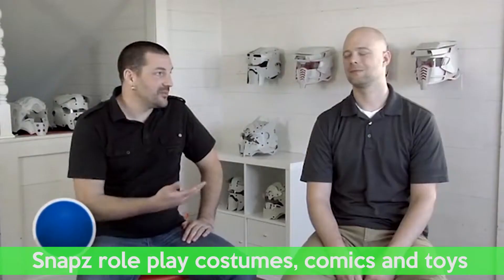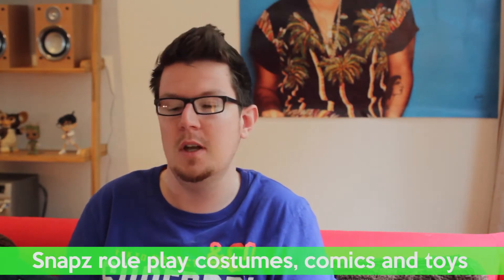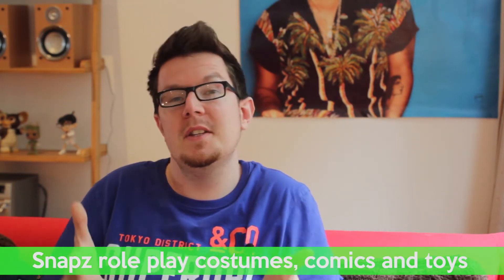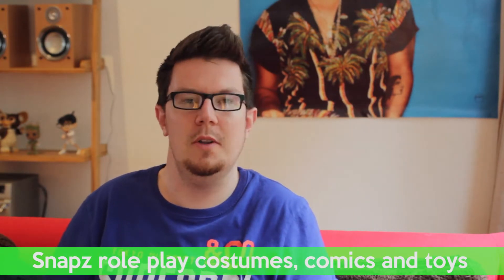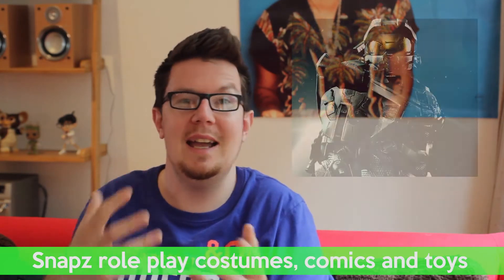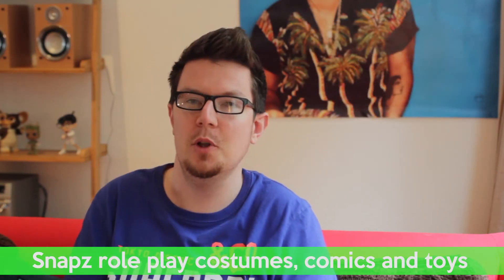This is basically two dads who've incorporated and started the company based around their experience with their own kids, where they saw the kids really enjoyed playing with costumes after Halloween and after Christmas, but those costumes tend not to be very good quality, they're not very durable, and there's nothing really that original about them. These guys have basically created an entire story world around these costumes where the kids can build and assemble sci-fi armor that looks a lot like Halo or Stormtrooper armor from Star Wars, and I'm guessing it's really going to appeal to a lot of kids.